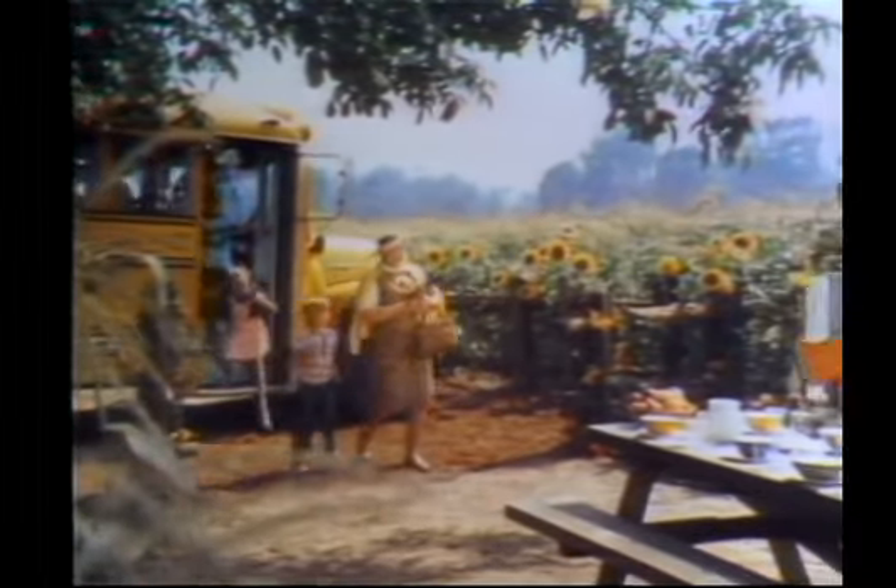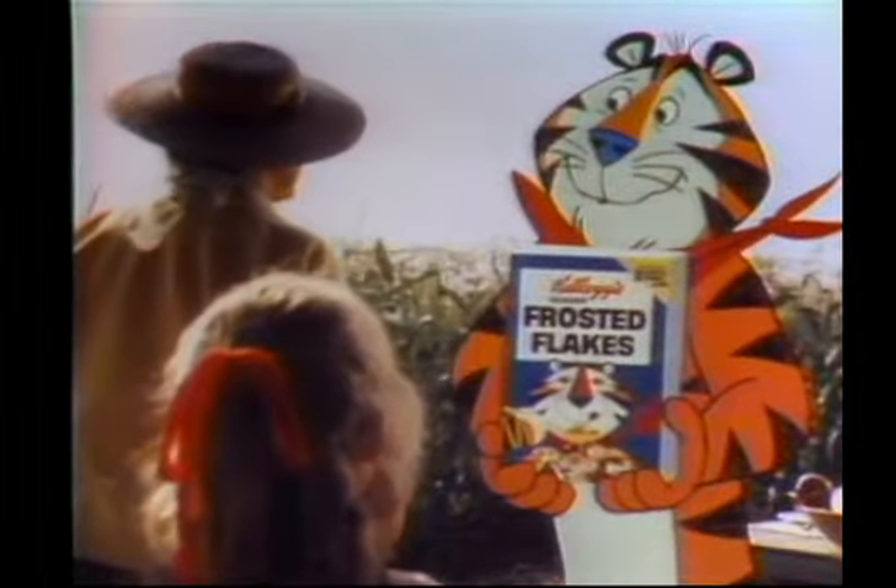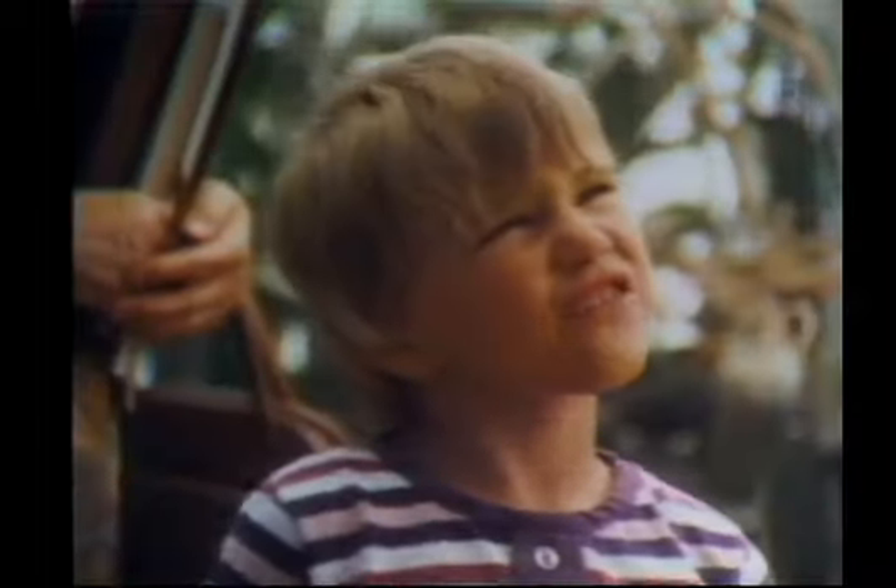Now, class, Mr. Tiger will show us how Kellogg's Sugar Frosted Flakes cereal starts out. Is this a flake field? It's a corn field.